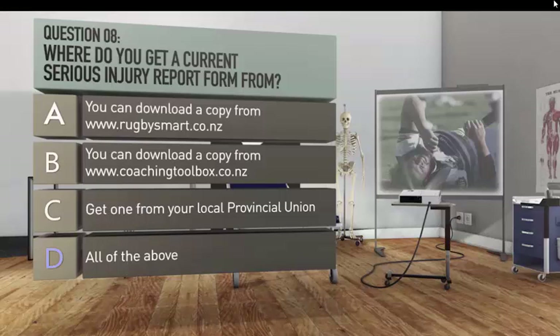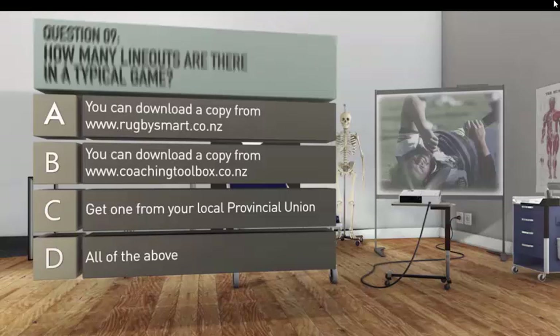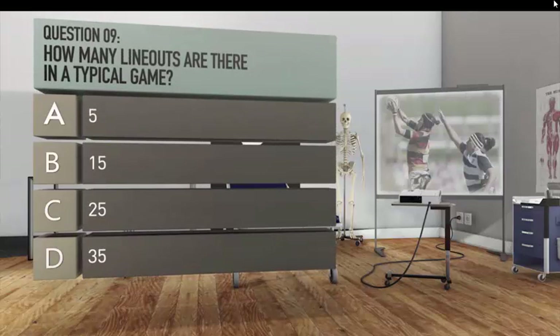Question nine: how many line-outs are there in a typical game? A. Five. B. Fifteen. C. Twenty-five. D. Thirty-five.